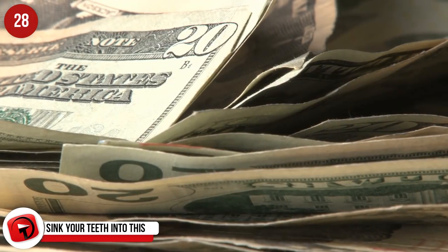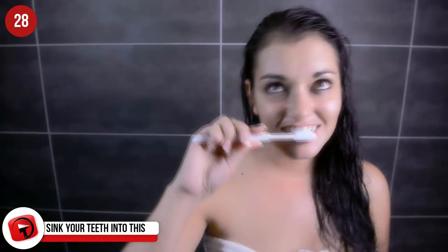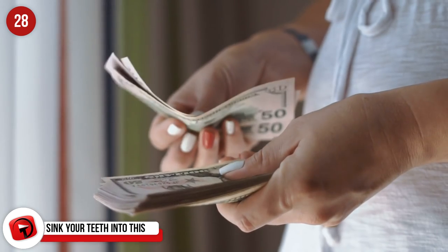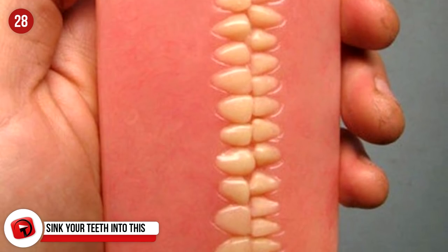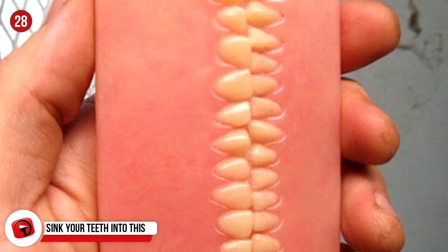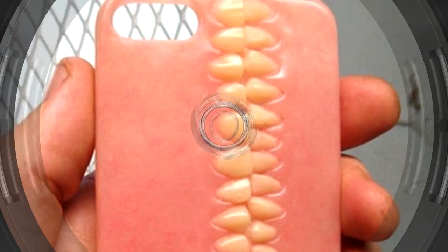It doesn't come cheaply, so you might have to grit your teeth before forking out $250. They are denture-inspired iPhone cases, made from acrylic and polymer, and make the perfect gift for anyone with a sweet tooth.